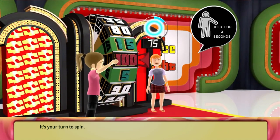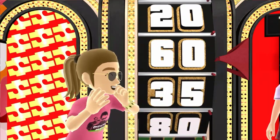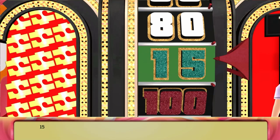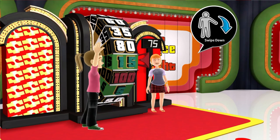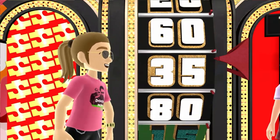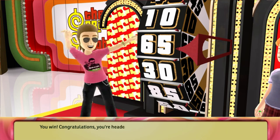It's your turn to spin. It's your turn to spin again. It's your turn to spin. 65. You win! Congratulations, you're headed to the showcase!